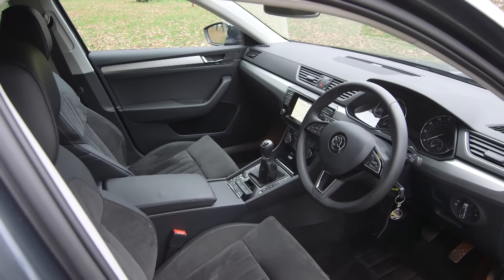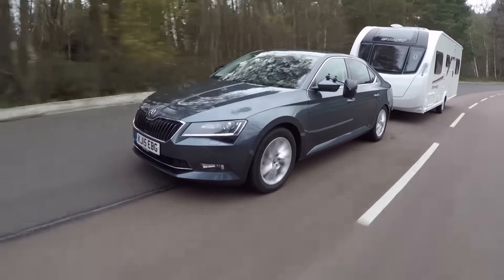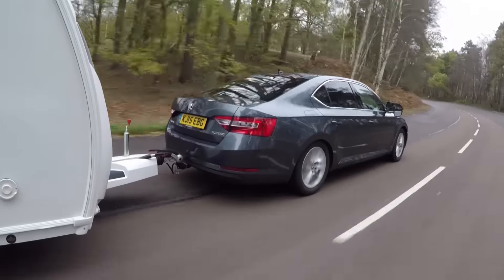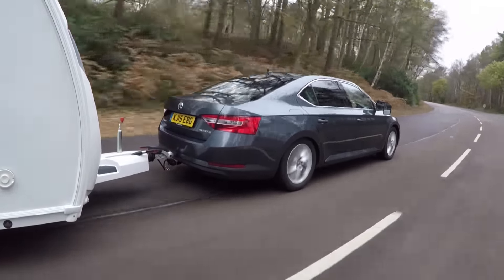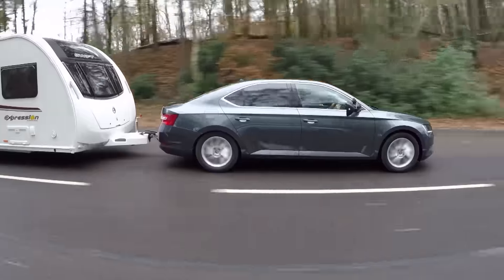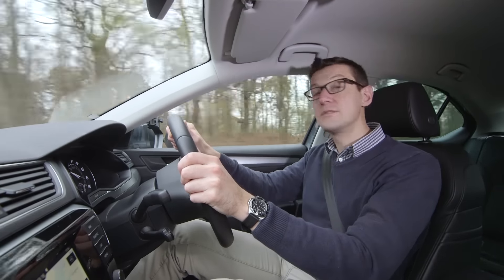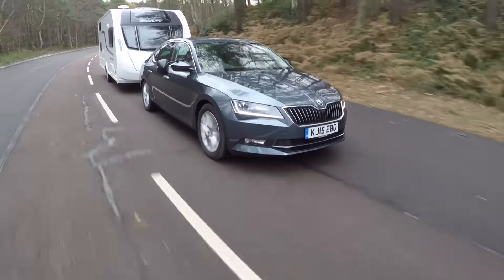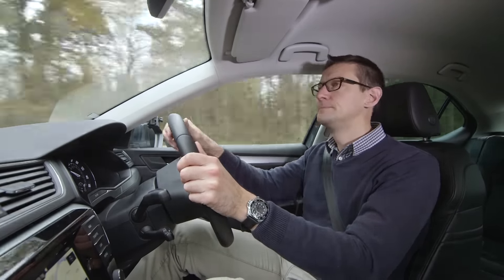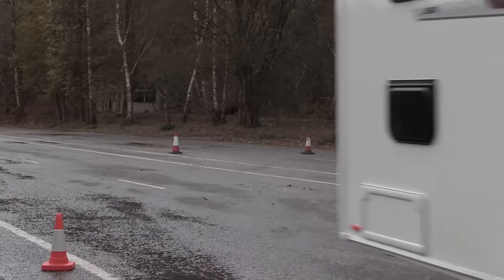Despite its generous dimensions the Superb is quite a light car. Our 150 PS 2-litre diesel has a kerb weight of 1,485 kilos including 75 kilograms for the driver, giving an 85% match figure of 1,262 kilos. We matched the car to a Swift Expression weighing 1,325 kilograms. It may be quite light for a car of its size but that hasn't compromised the Superb's ability to tow. It's very windy today and I can see the caravan moving from side to side in the mirrors, but there have been no nervous moments. The Superb had no trouble in the lane change test — despite a damp track and blustery winds, the manoeuvre was impressively undramatic.